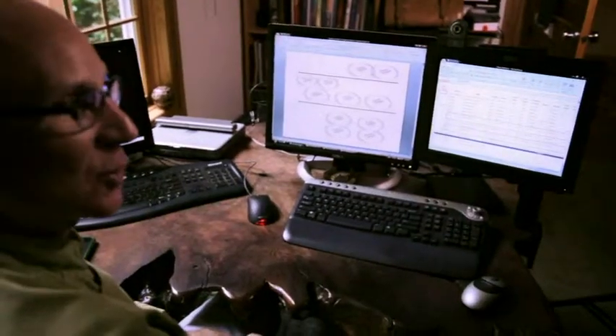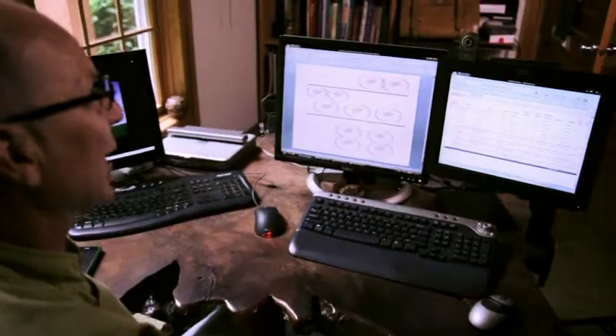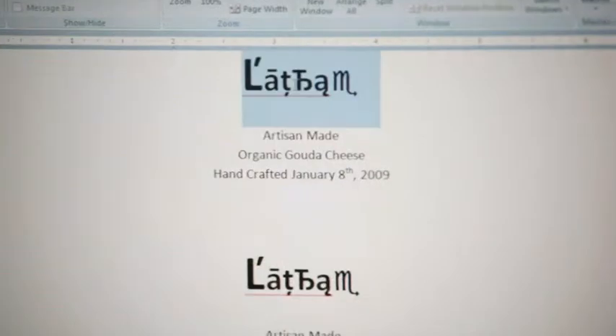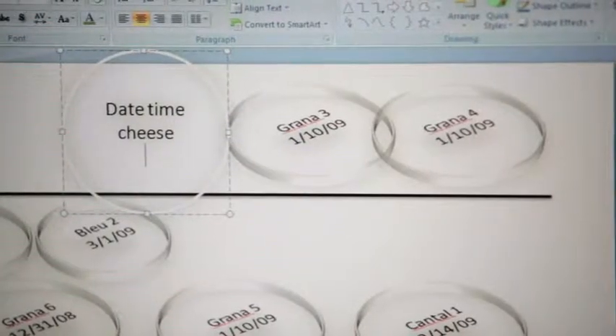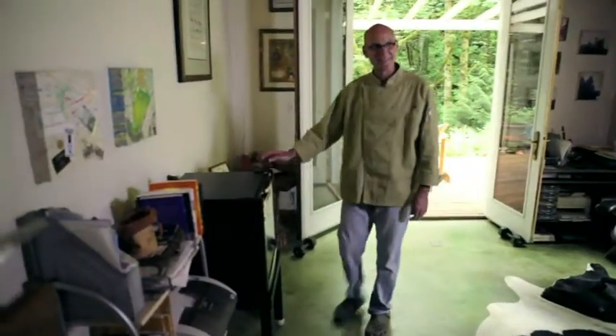Welcome to the Cheese Control Center. This is where I organize and track all my cheese — I like to do that in Excel. I use Word to create the labels, and I use PowerPoint to make a map of where the cheeses are in the cave so I don't lose track. I call it a cave even though it's a little refrigerator.